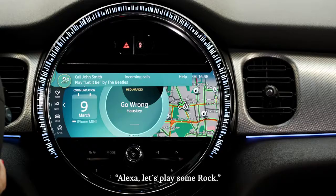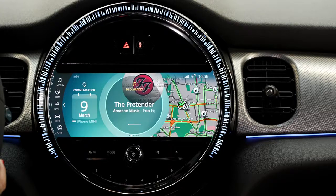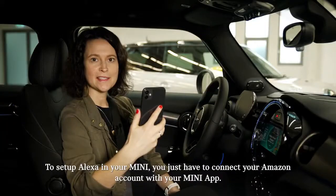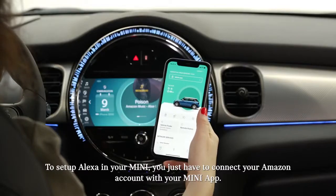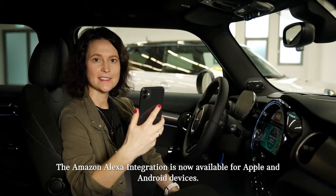"Alexa, let's play some rock." — "Here's a station for you: Rock Hits on Amazon Music." To set up Alexa in your MINI, you just have to connect your Amazon account with your MINI app. The Amazon Alexa integration is now available for Apple and Android devices.